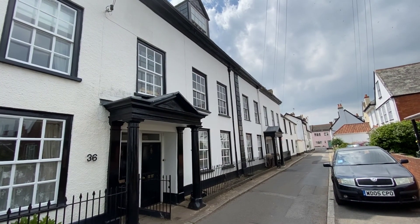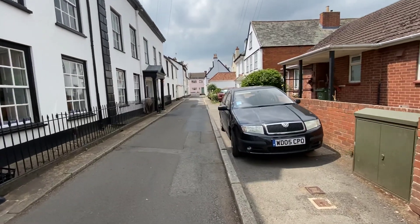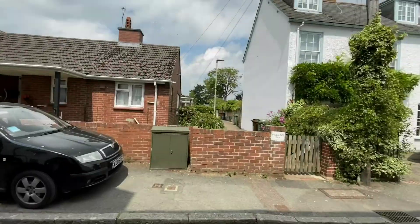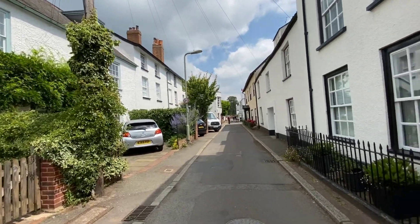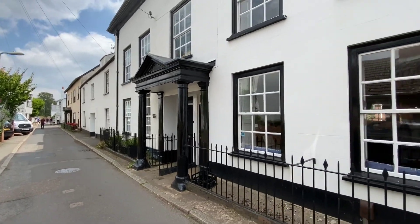Here we are outside 37 Monmouth Street in Topsham, a sought-after residential street, part of the conservation area. It's a three-storey property.